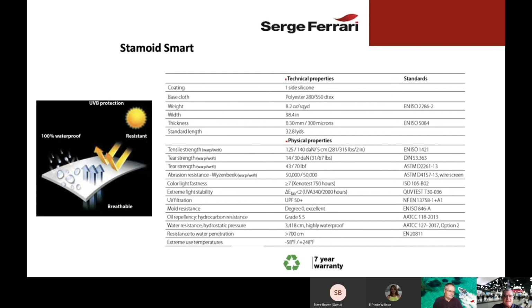On this page, you can see some of the technical properties of Stamoid Smart. This is available to you on our sample card, and we'd be more than happy to send it out to you. You'll note that Stamoid Smart does have exceptional physical properties — exceptional abrasion, tensile strength, tear strength, and so forth.